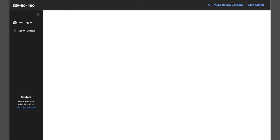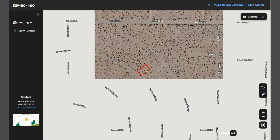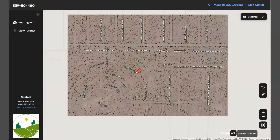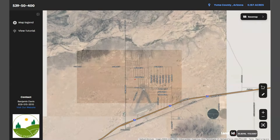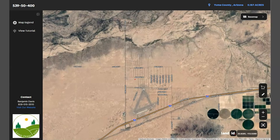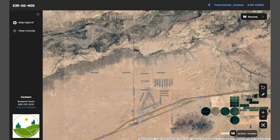This map will show you dimensions and borders. You can also check the surrounding environment and what type of road access the property has. Just zoom in or zoom out and you will see here Interstate 8 — it runs east-west through the region connecting Arizona to California.